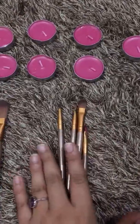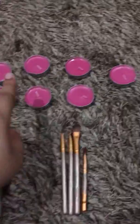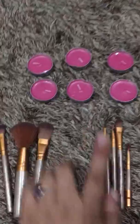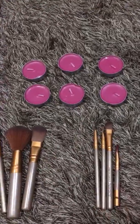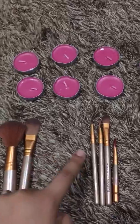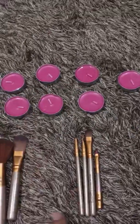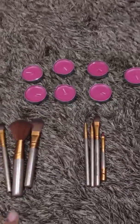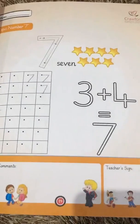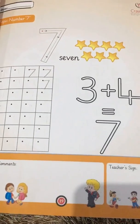These are four brushes. So three and four become number seven. Count: one, two, three — these are three. One, two, three, four. Now count all together: one, two, three, four, five, six, seven — number seven. Three plus four is equal to seven. I hope you liked the video!